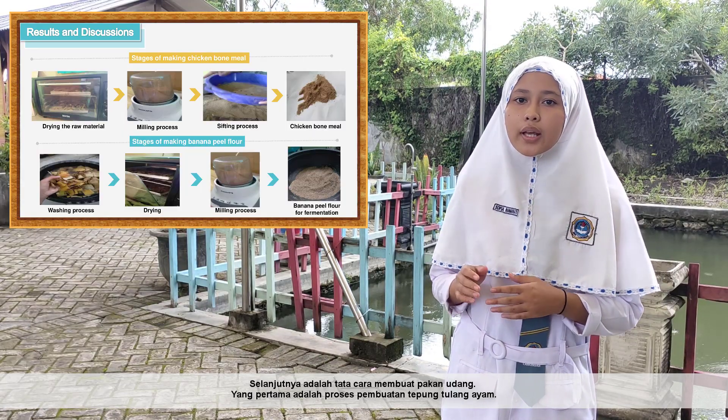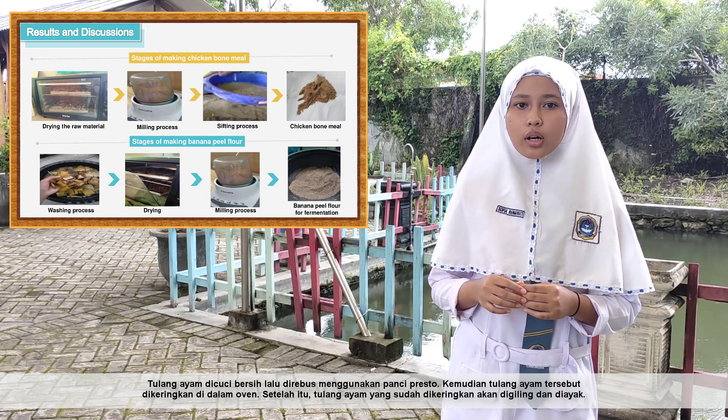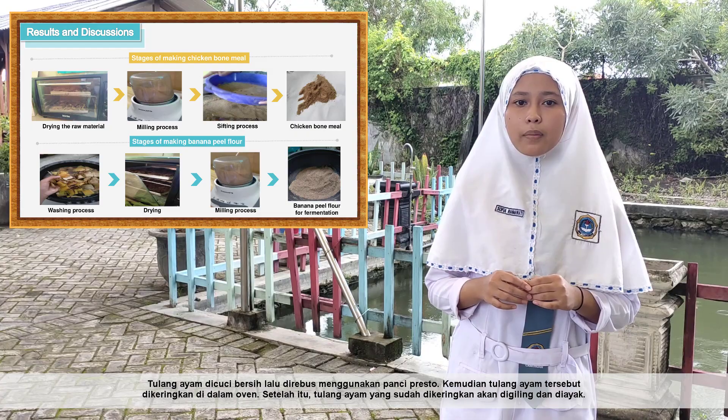The procedure for making shrimp feed begins with the process of making chicken bone meal. The chicken bones are washed and boiled using a pressure cooker. Then the chicken bones are dried in the oven. After that, the chicken bones are milled and sieved to obtain the meal.